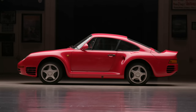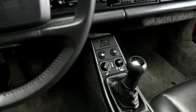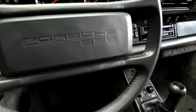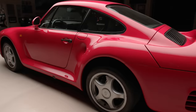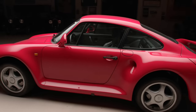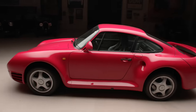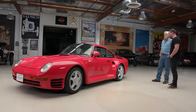Does it say 959 on it anywhere? It actually does not say it anywhere except on the steering wheel. If this is America, you would have '959 twin turbos' painted on the side, and there'd be a giant chicken on the hood. The original owner deleted that option on the spec sheet. It's a pretty modest car in typical German fashion.